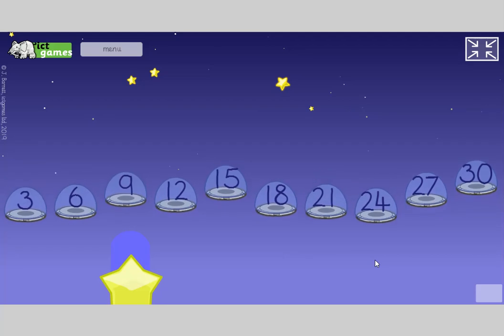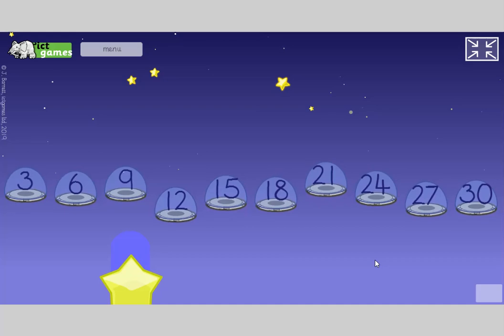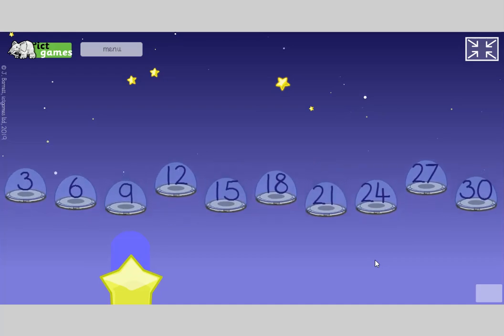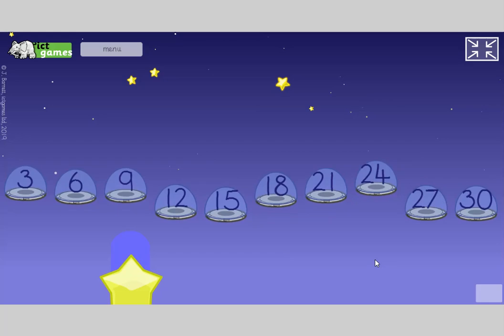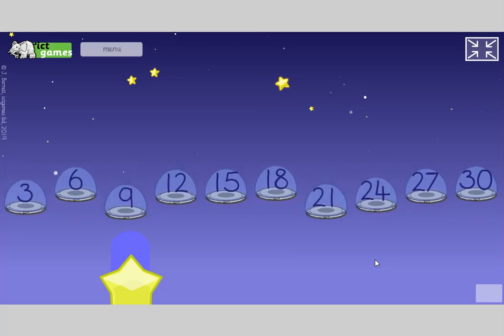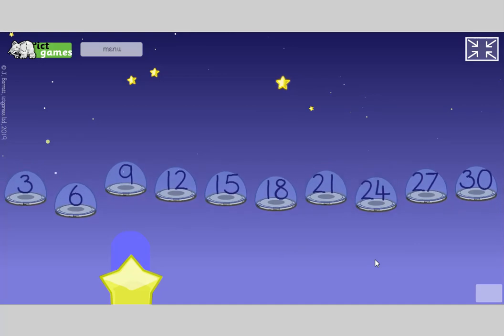Welcome to the ICT Games Daily Dollop of Maths, day 29, keeping the maths skills bubbling over for Year 1 and Year 2 while you can't be in school. Please be sat with an adult, please have a piece of paper and a pencil ready, and please call out and join in.